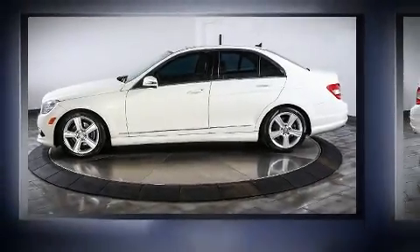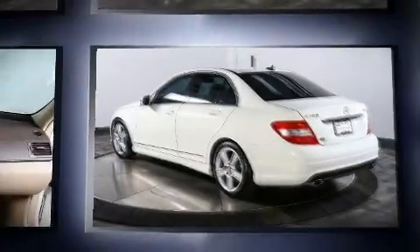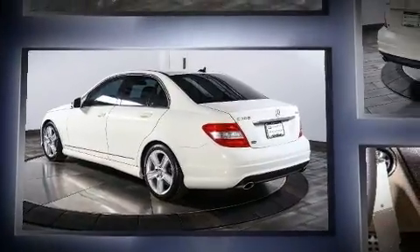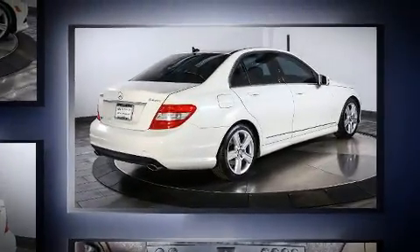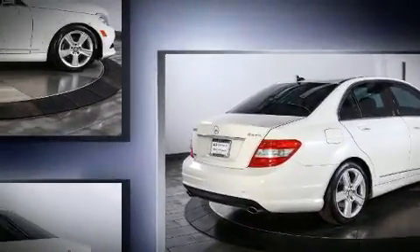You're going to love the 2010 Mercedes-Benz C-Class. This four-door, five-passenger sedan just recently passed the 50,000 mile mark. Smooth gear shifts are achieved thanks to the three-liter six-cylinder engine, and for added security, dynamic stability control supplements the drivetrain.